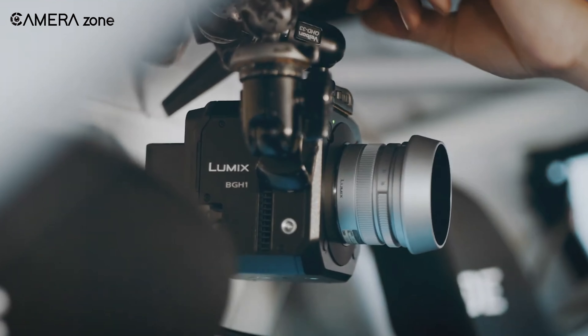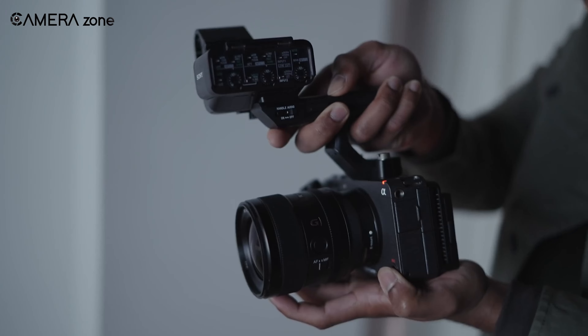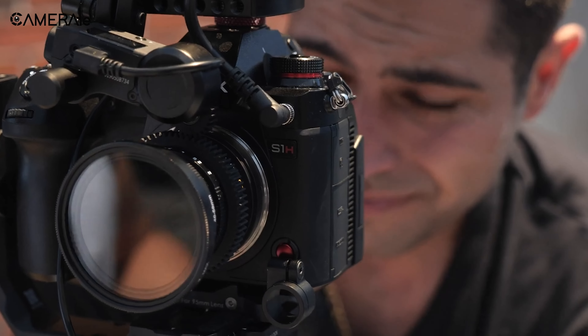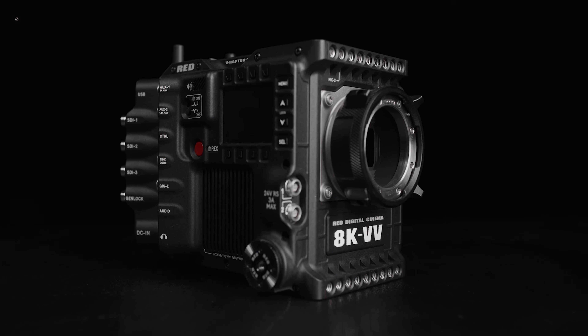That's all about the seven affordable cinema cameras that are Netflix-approved. If you liked our content, drop a like and comment below which one you are planning to buy.